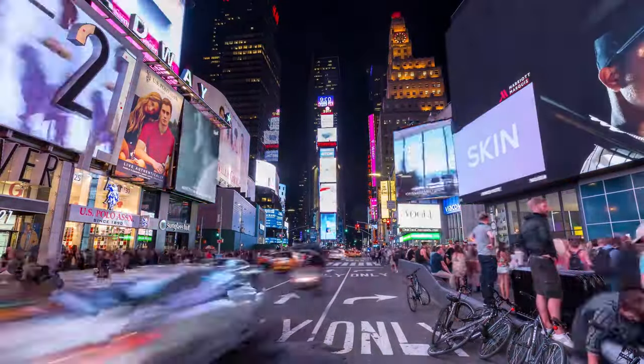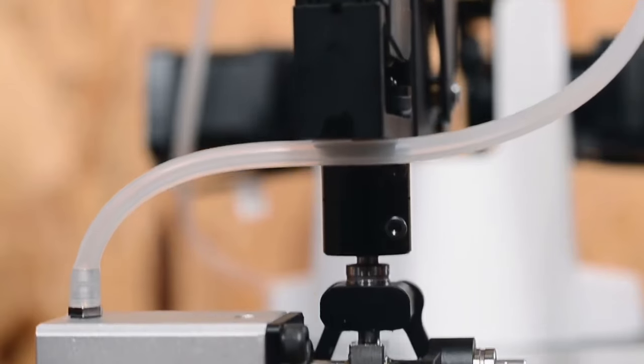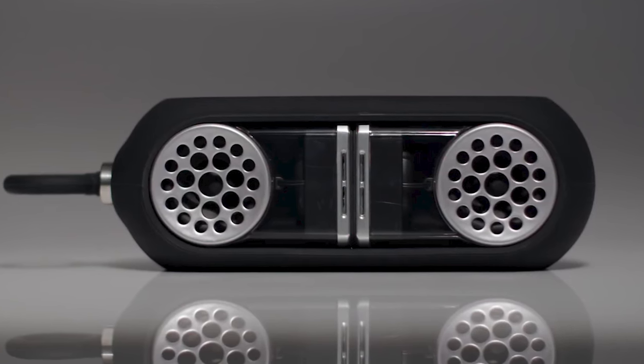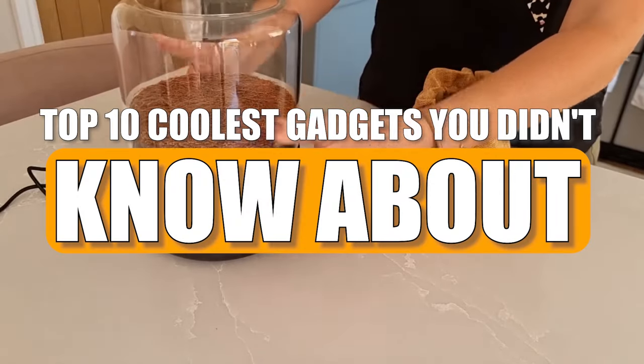The world is always changing and there are a lot of mind-blowing gadgets waiting to be found. These inventions include everything from cutting-edge tools to delightfully quirky hidden gems. Get ready for a journey through 10 cool tech gadgets that you don't know about.